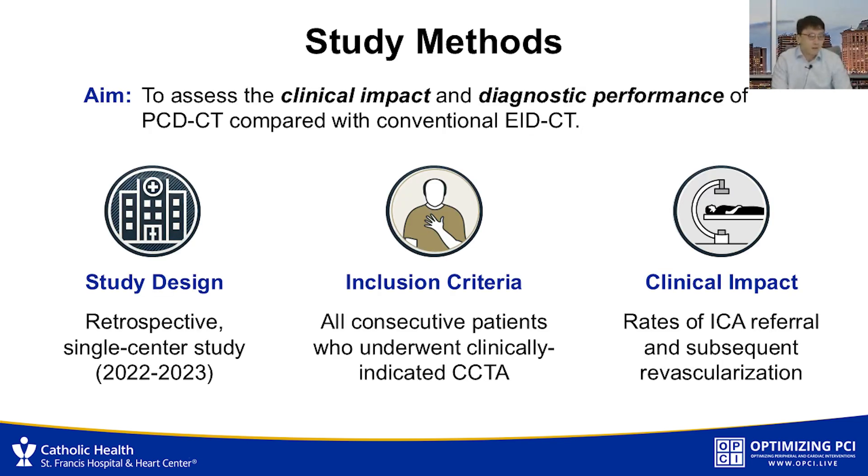So in this study, St. Francis is one of the first centers in the US which introduced this new CT technology to clinical practice for coronary CT angiography. We aim to assess the clinical impact and diagnostic performance of photon counting CT compared with conventional CT. This was a retrospective single-center study. We pulled data from 2022 when only conventional EID CT scanner was available, and since the introduction of photon counting CT in January 2023, the majority of studies in 2023 were done with the photon counting CT.